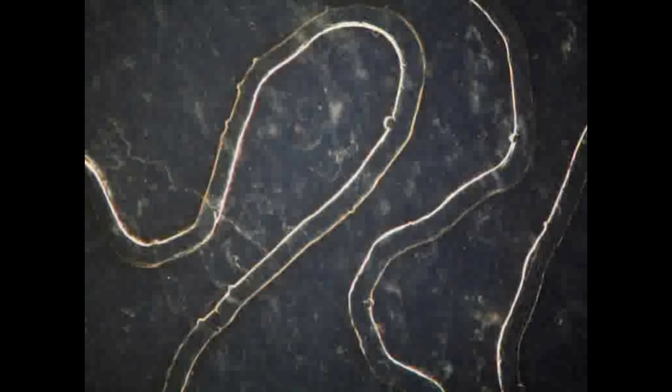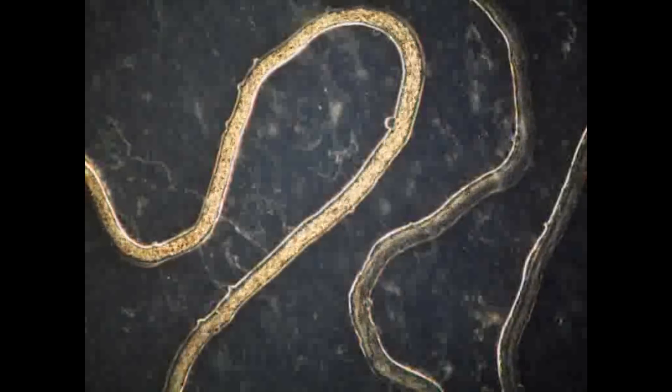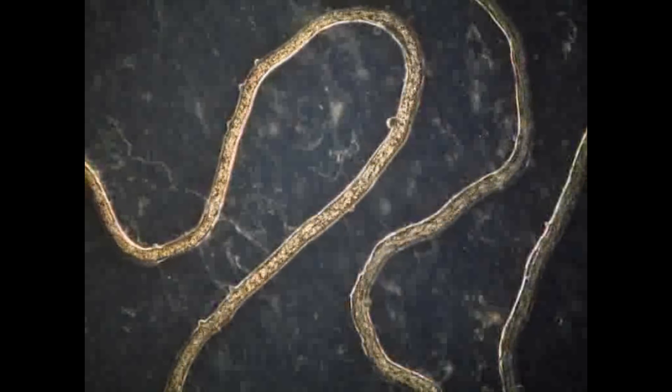The roadmap of where we're going in bioprinting is a combination of bioprinting with self-assembly that's really going to drive this field — allowing us to hit all of the key points: the composition, the structural complexity, the function, and the scale that's needed.